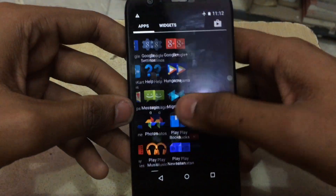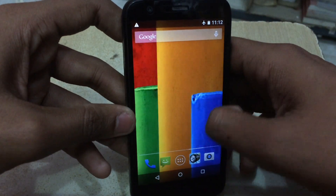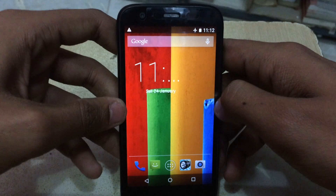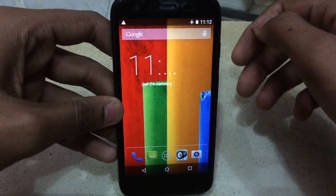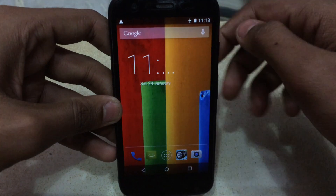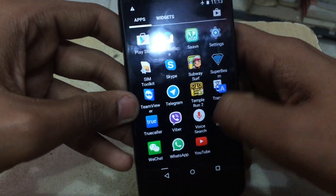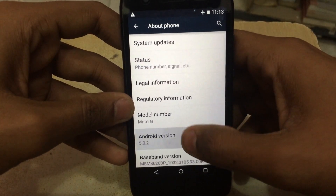After this Lollipop update, users can now move applications from internal storage to the memory card, which was not previously possible on these Google devices. This is the final build of Android Lollipop officially released by Google. The update took a long time because Google fixed a lot of bugs.